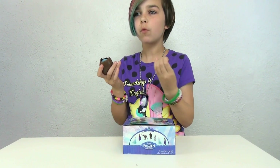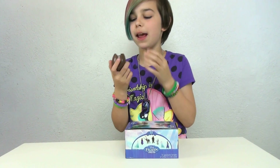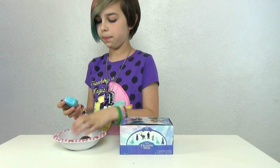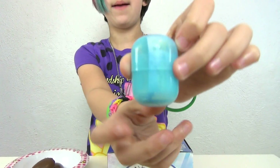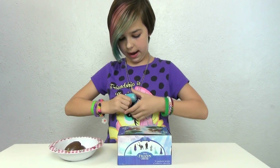It tastes like an Easter bunny — like those chocolate Easter bunnies, that's funny. I grabbed a bowl because I'm gonna be eating this chocolate. I like chocolate. It comes in like a little container like that, there's chocolate on here, and let's see who I get.